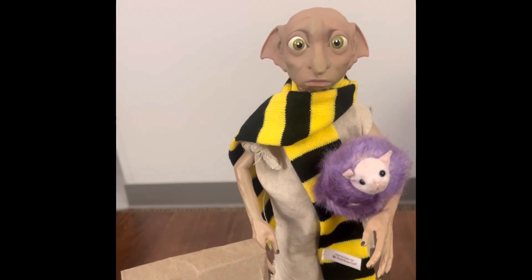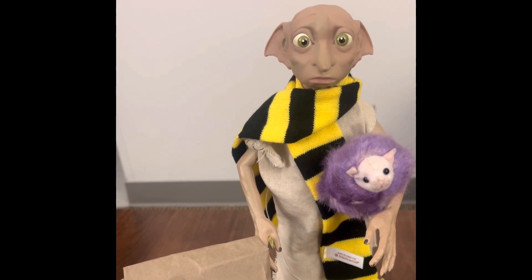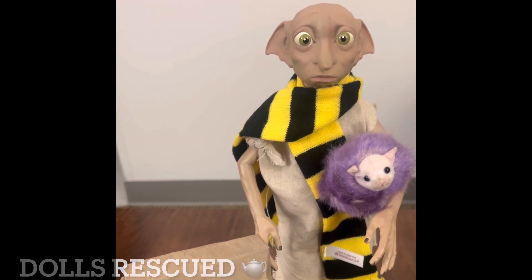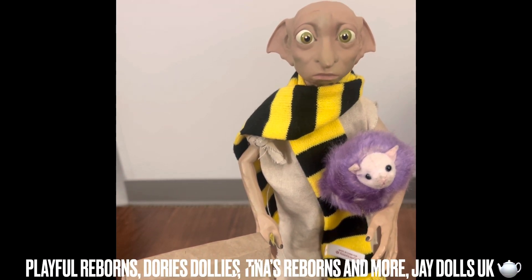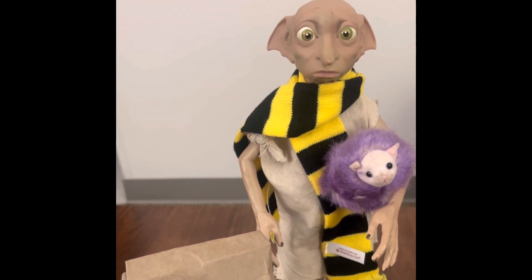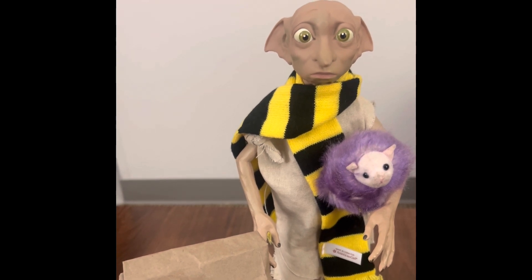Hello everyone, and welcome to Ambrosia's Dollhouse. We're here today for the Show Us Your L's Tea Party with Marna from Dolls Rescued, Penny from Playful Reborns and JDolls UK, and many, many more channels. We are doing the Show Us Your L's Tea Party.